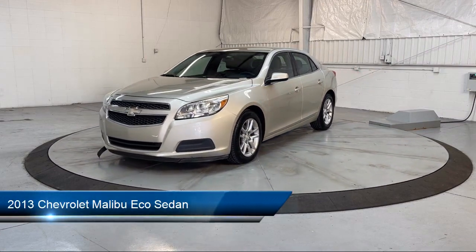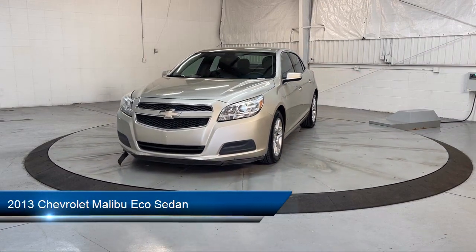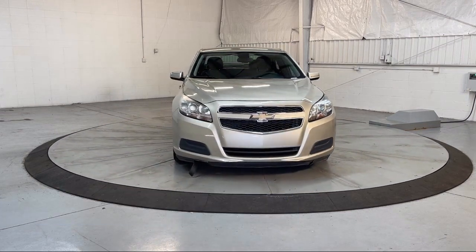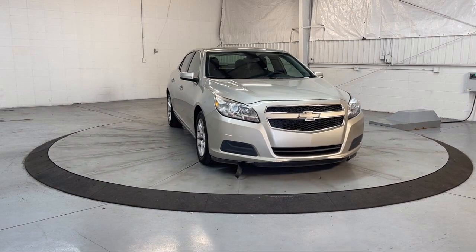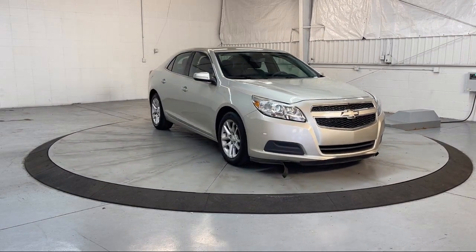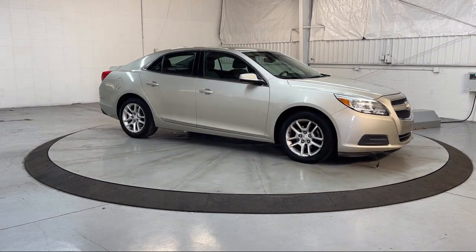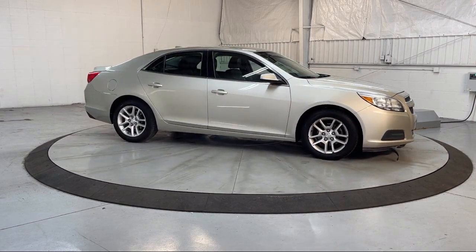It comes equipped with Keyless Entry, Sirius XM Satellite Radio, Heated Door Mirrors, Alloy Wheels, Electronic Stability Control, Air Conditioning, Steering Wheel Controls, Tire Pressure Monitoring System, Traction Control, CD Player, and much more.